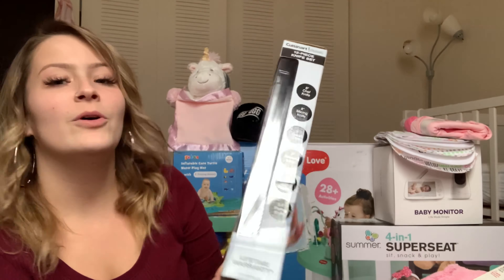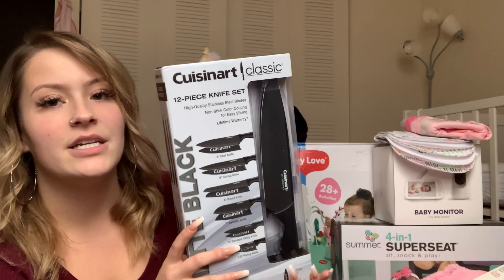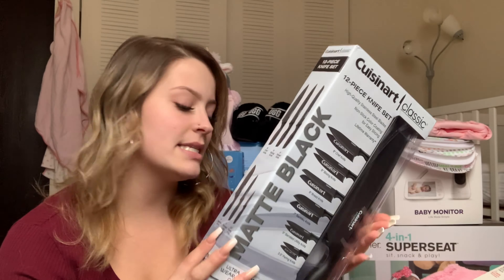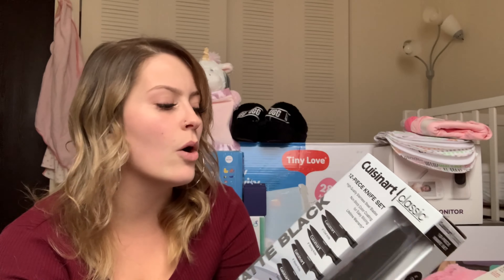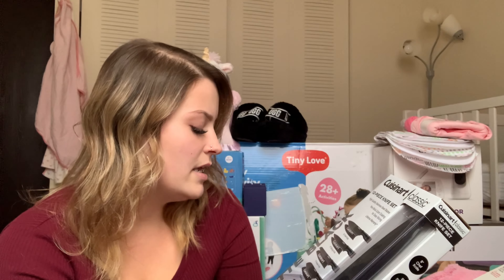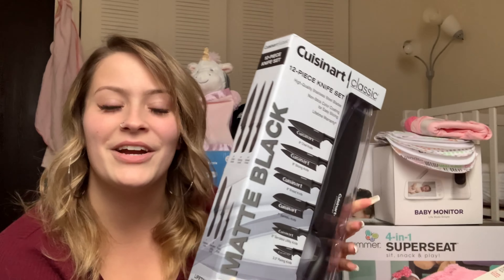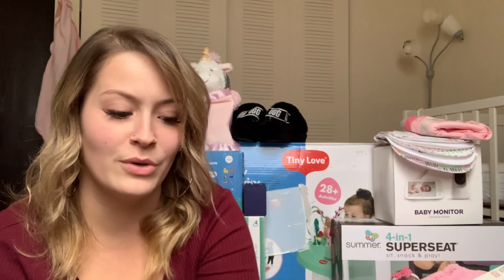My grandma and grandpa got me this Cousin Art 12-piece knife set and I was so excited to receive this as a gift. I put this on my Christmas wish list and I wanted one for so long. I got rid of my block because it just took up a lot of unnecessary space and the knives weren't even sharp anyway. This set comes with chef knives, slicing knives, bread knives, serrated utility knives, and paring knives, and they're super sharp. There's a blade guard for each knife, so now I can get rid of all the knives in my cabinet that really cause wreckage on my fingers.